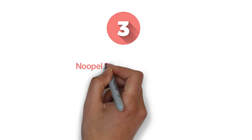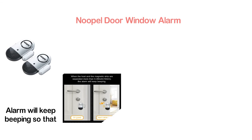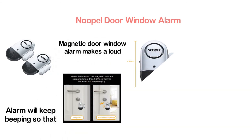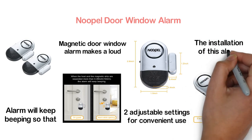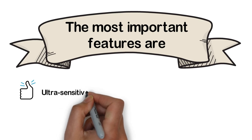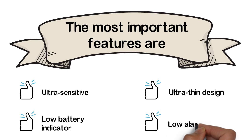Item number 3: No-Opal Door Window Alarm. When the host and the magnetic strip are separated by more than 0.39 inches, the alarm will keep beeping so that you know something bad is happening to your home. The magnetic door window alarm makes a loud sound of 120 decibels. It features 2 adjustable settings for convenient use. No wire or screws are needed for installation. The most important features are: ultra sensitive, low battery indicator, ultra thin design, and low alarm sound.